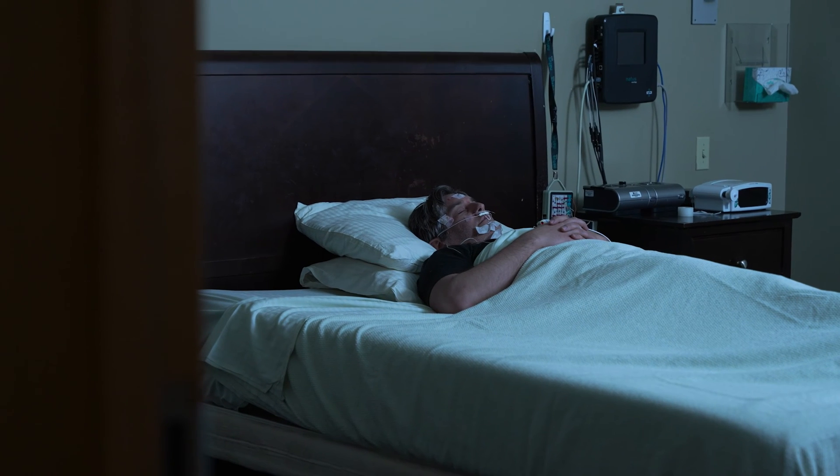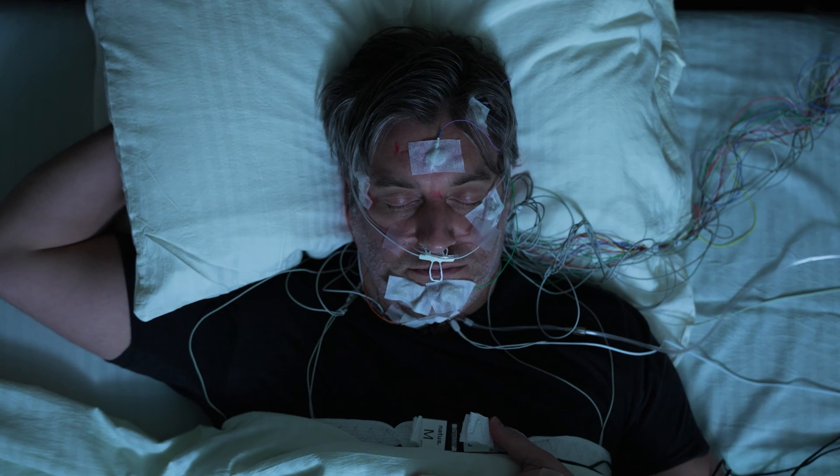With that said, there are some downsides to at-home testing and some people may still need an overnight sleep study to receive an accurate diagnosis.